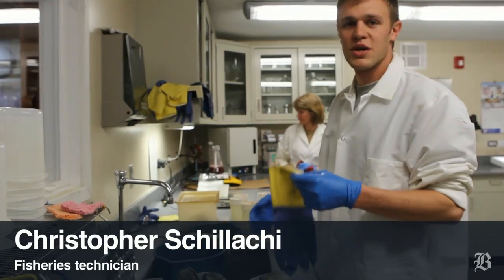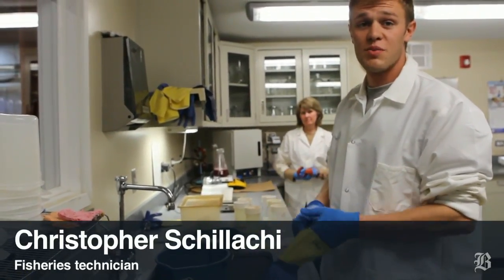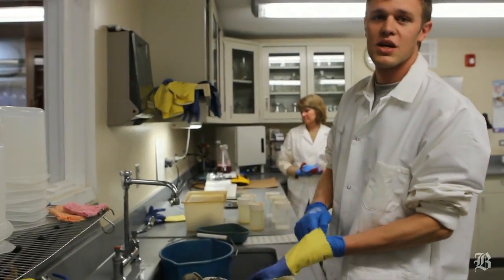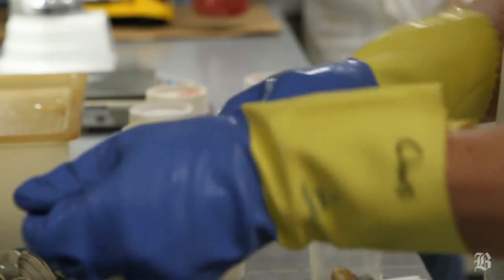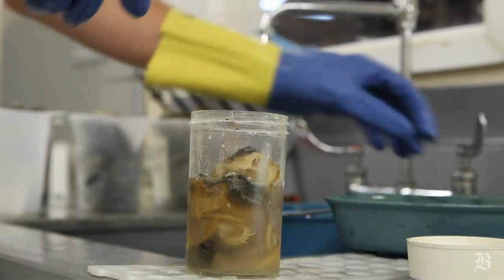We'll take the shellfish, mix them with the media — the food for the bacteria — and if there is bacteria present, over the 24-hour incubation period, the bacteria will grow and we'll be able to see it on the plates. The idea is to get as much of the liquid, which we call the liquor, and the meat as possible into the sample, because the liquid also can contain bacteria.